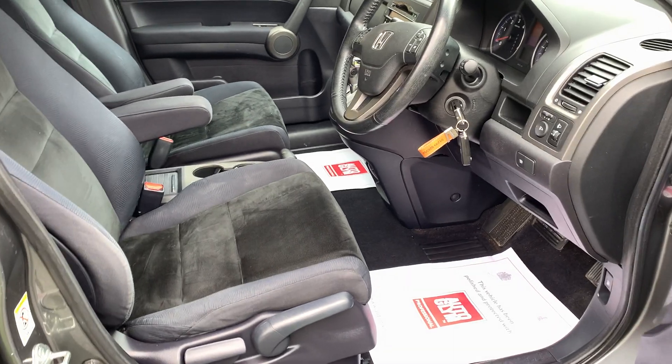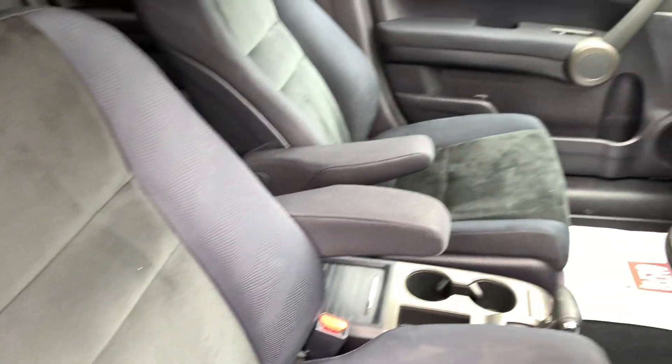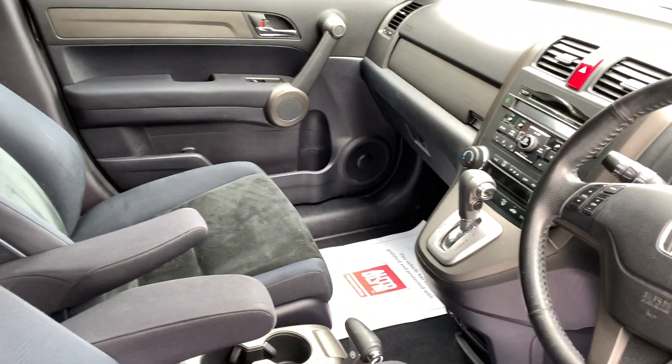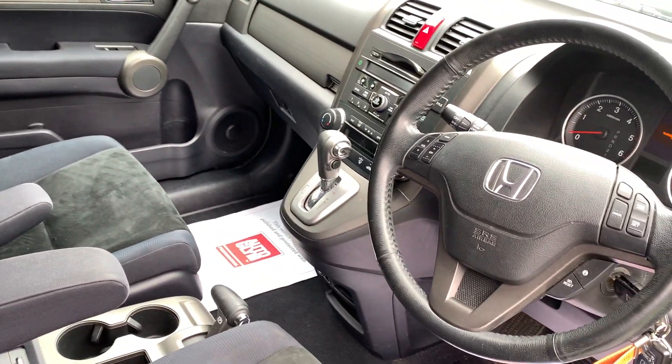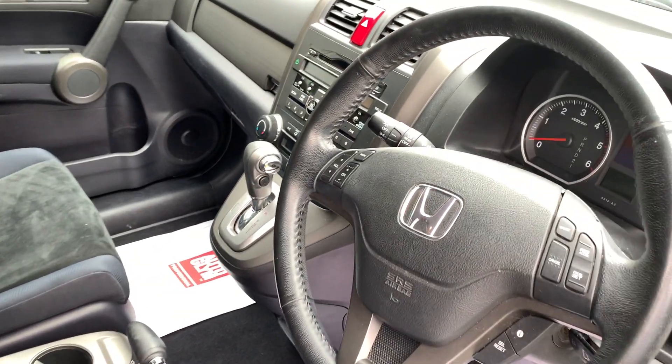Moving on to the interior, the interior is clean and tidy. The cloth and Alcantara seats are in excellent order. There is no sign that this vehicle has been smoked in, there are no unwanted odours, and the car drives and starts superbly.